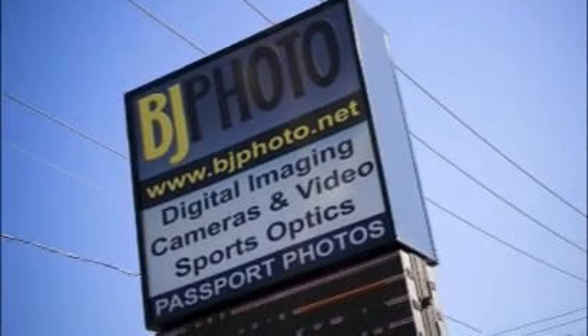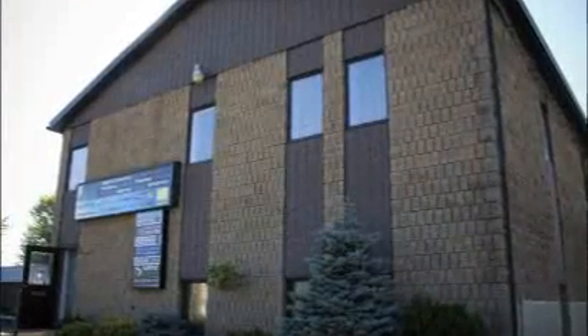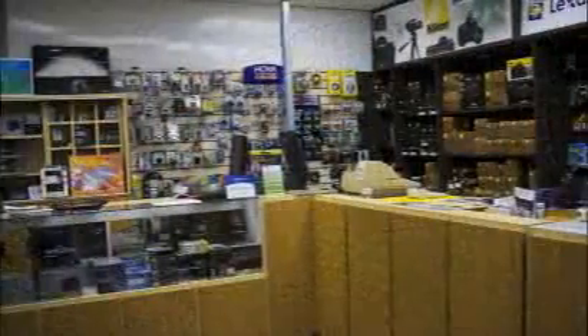Since 1984, BJ Photo Lab has been providing the Waterloo area with a range of photo and digital services and supplies.